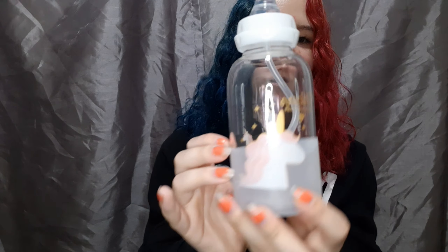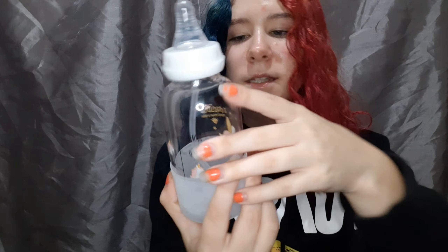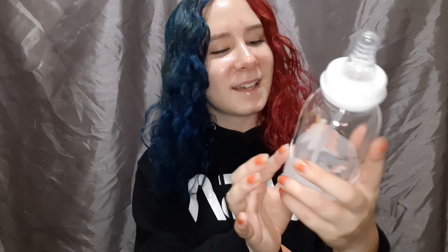It is so freaking cute — it has a unicorn on it and it says 'Unicorn, have a sweet dream' or whatever. The unicorn looks like this, and the back has drink measurements with little unicorns on it. It's super adorable with a little lid on top.